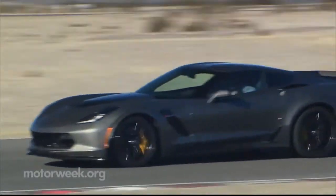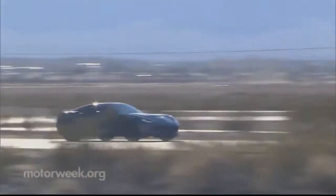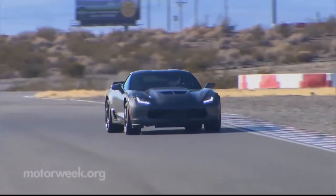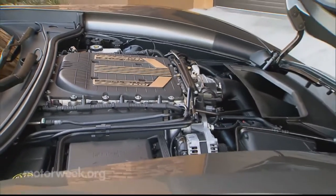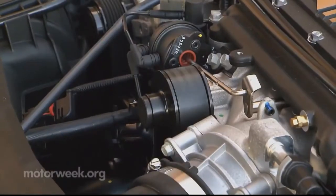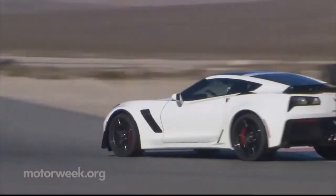Even the last DOHC engine in a Corvette — the C4 ZR1's LT5, with its Lotus-designed head — had 4.4-inch bore centers. Never mind that LT6 is an engine code shared with a short-lived 4.3-liter V6 Oldsmobile diesel. The new LT6 is destined for greatness.